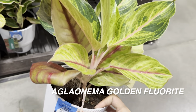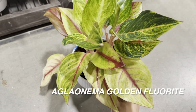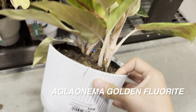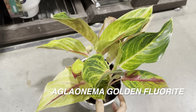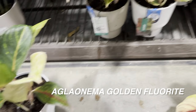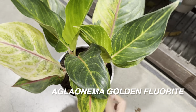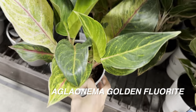Right over here we've got an Aglaonema Golden Fluorite. I've been calling this the golden papaya, but I'm sorry — it's actually the golden fluorite. The thing about Aglaonemas is it's easy to make those plant ID mistakes because they look very similar. This is by Trending Tropicals Costa Farms, and it's another Aglaonema I would suggest — especially one that could light up a space. Look at how bright that yellow is, and I love the red veining and pink stems. There's just so much going on with Aglaonemas.